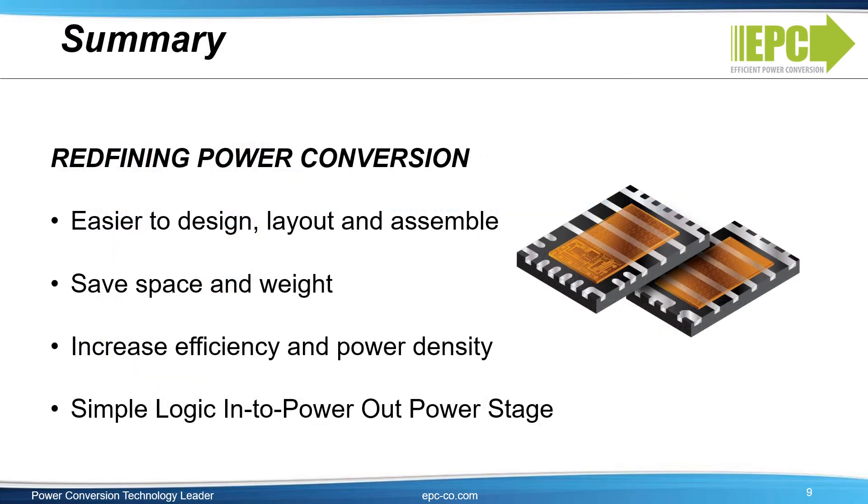The ePower family of products are redefining power conversion and making it easy for designers to take advantage of the significant performance improvements made possible with GaN technology. Integrated devices are easier to design, easier to layout, easier to assemble, save space on the PCB, and increase efficiency and power density. From the control environment of digital and analog controllers, the ePower chipsets translate PWM command signals to high voltage and high current waveforms capable of driving real-world loads. Designers can use the ePower chipset for e-mobility motor drives, robotic arms and drones, DC-to-DC converters for data centers, datacom, artificial intelligence, solar maximum power point trackers, and other industrial and consumer applications.